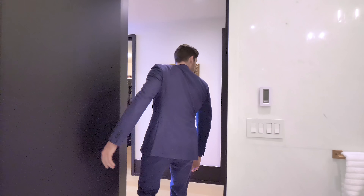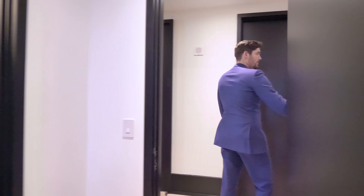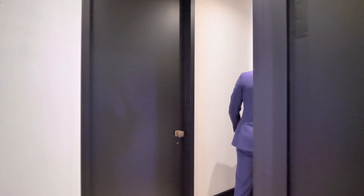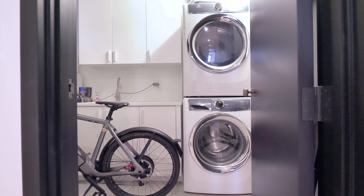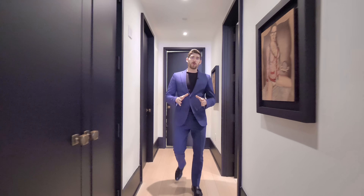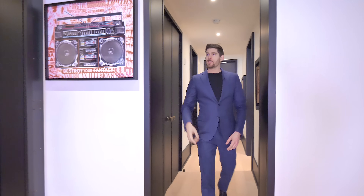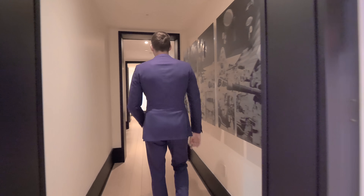Back in the hallway, there's a second closet and toward the end of the main hallway is the laundry room with a washer and dryer, storage, and an extra sink. We then make our way back to the main entryway where the elevator is to the right, and down the hallway is the guest bedroom wing.